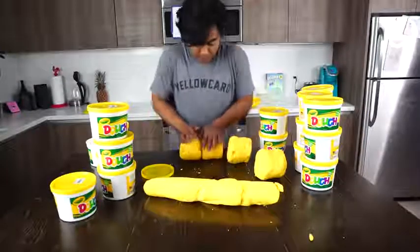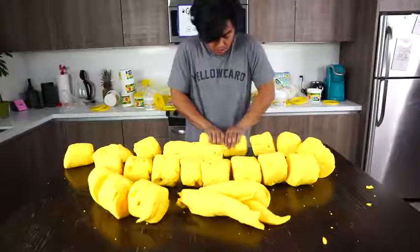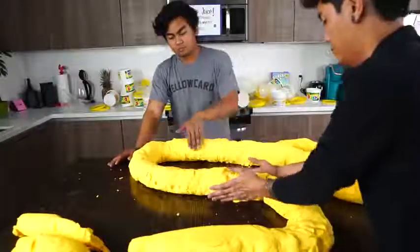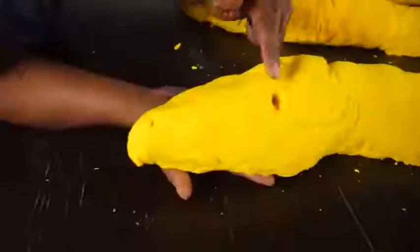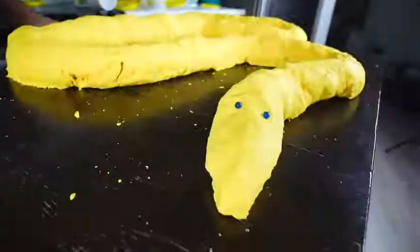All right, I'm just gonna fast forward this part, and I hope you enjoyed me constructing this Play-Doh Python. All right, check this out — so this is all I have right now. It's all yellow. We have the tail over there, we have the body, and then this thing wraps around, and right here we have the snake head. It cannot be a snake head without the snake eyes, so I have here two Orbeez — two blue Orbeez to be exact. There you go — check that out. Right here we have the Play-Doh Python.